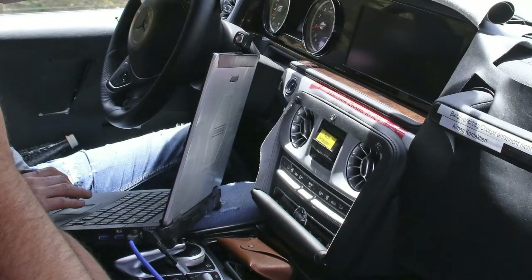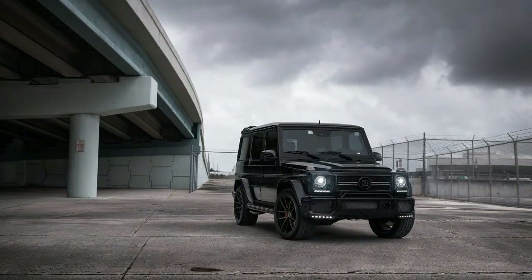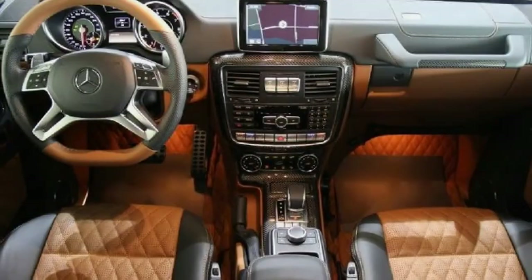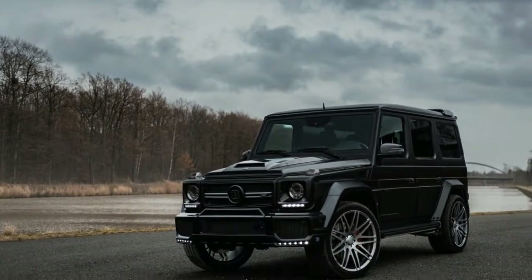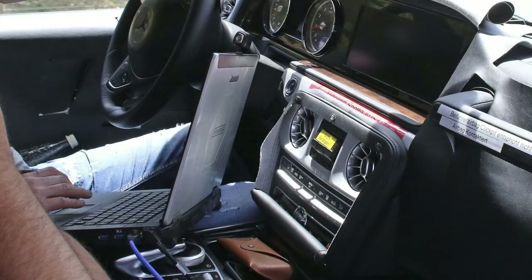Our test vehicle is an AMG G63, the most popular variation in the United States. As indicated by Mercedes, this is the only vehicle in its lineup where the AMG variation outsells the standard model. It's powered by a 563-horsepower 5.5-liter V8 and packs a four-wheel drive system with three locking differentials. Like the Range Rover, it has a huge amount of capability that no owner will ever use.